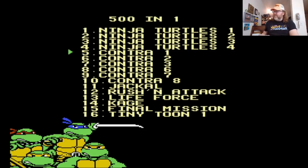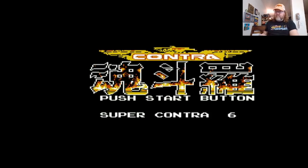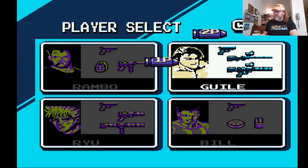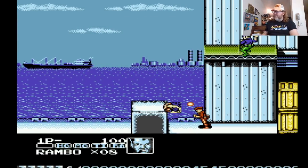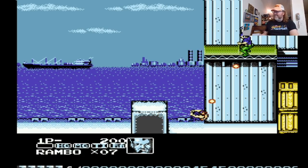Then we have things like Contra one, two, and then three, six, seven. Contra three is probably Contra Force — that's the non-Contra game; in Japan it was not even a Contra game, they called it Contra when it came out in America. Contra six might be Contra Spirits. Oh no — play as Guile and Ryu? Wait a minute, is this a hack of Contra? It's Contra Force but with the graphics of Contra.